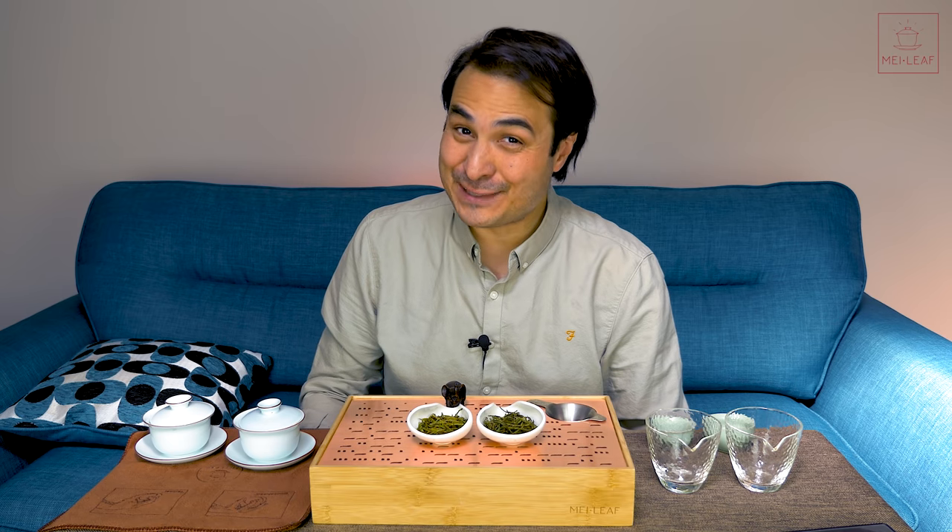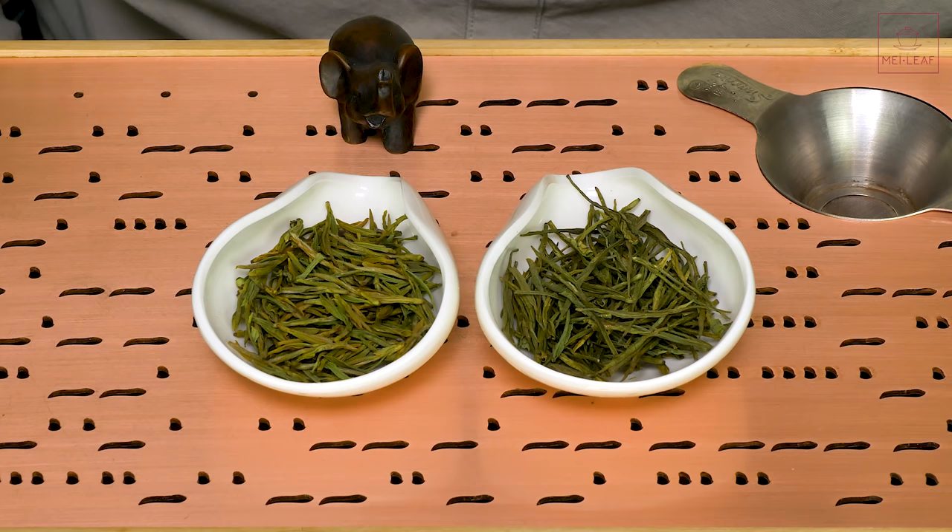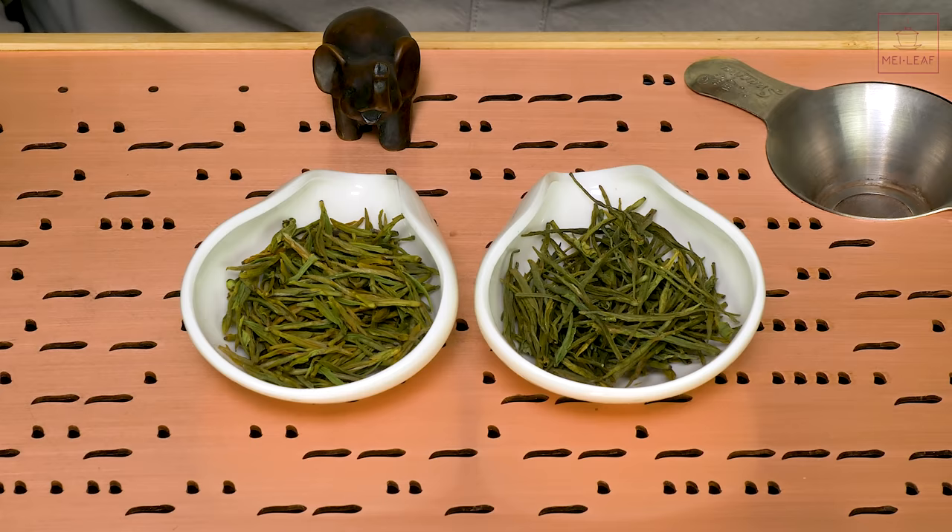Hey, tea heads. This is Dom from Mayleaf. In this video I'm going to be clearing up the often misunderstood term first flush tea, and then I'm going to be tasting two first flush 2020 green teas, but one of them is very different from the other.